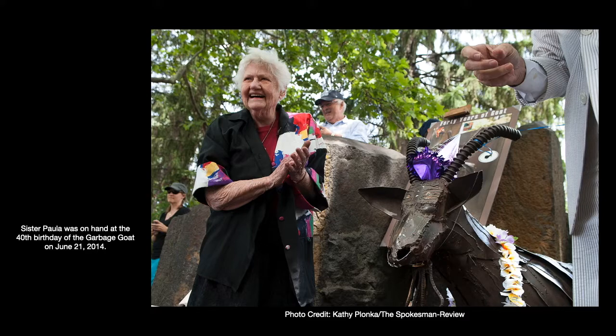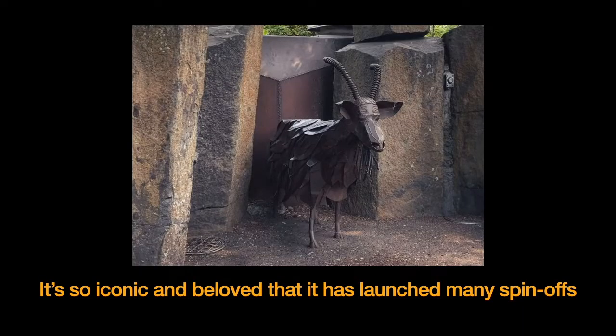When the park closed down about six years ago for major renovations — including to the Looff Carousel — they fenced off the goat for almost two years. When the goat reopened, it made the news. On May 4th, 2018, people could go back to the park and start feeding the goat again. It is a very iconic piece in Spokane.